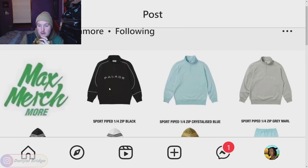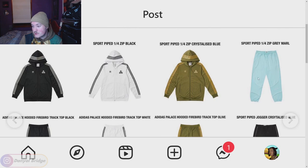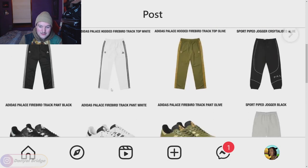Moving into page two — the sport piped quarter zip jacket with Palace logo and paneling. It looks really nice. I like it in the black the most, but it does come in a blue and gray as well. We've got the Adidas Palace hooded Firebird track top in the black, white, and olive. I'm not a fan of any of these — I don't like this collab, to be honest. We have the sport pipe jogger in crystallized blue. They're okay.